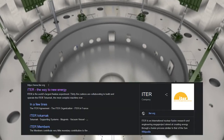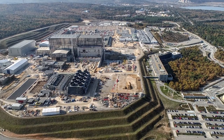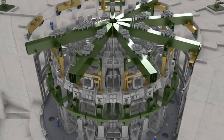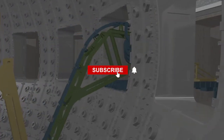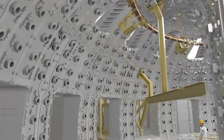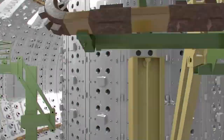If you want to know more about this project, take a look at the ITER website. Thank you for watching our video about the ITER project. We hope you found it informative. We'll keep you updated on the progress of this project and any new developments in the field of nuclear fusion. If you enjoyed this video, please consider subscribing to our channel for more educational content.